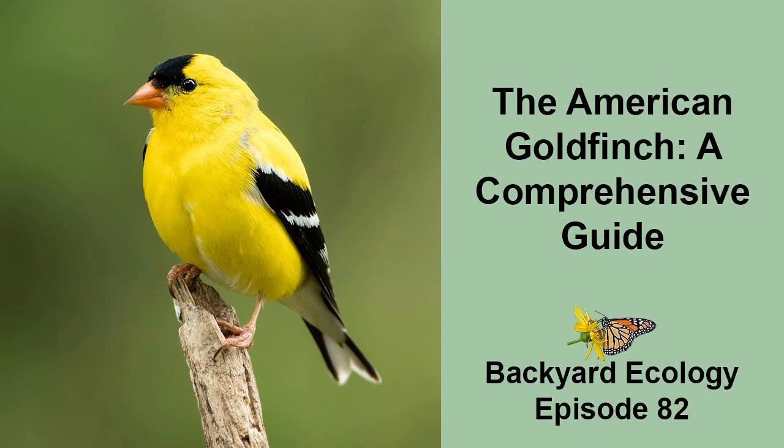Immature American goldfinches, or the young of the year, are a warm tannish or light brown color. Their wings and tail are black, but again, the black isn't nearly as dark or as striking as that in the wings and tail of the breeding male. American goldfinches are also fairly easy to identify in flight. They have a distinctive bouncy or wave-like flight pattern. When they flap their wings, the action propels them slightly upwards, then they tuck their wings, which allows them to drop slightly. It kind of reminds me of a woodpecker's flight pattern, but shorter, faster, and bouncier. Once you start to recognize the flight pattern, it'll get stuck in your brain and be easy to see.